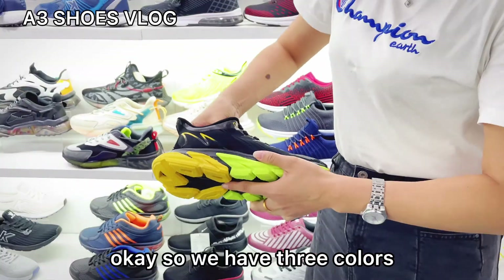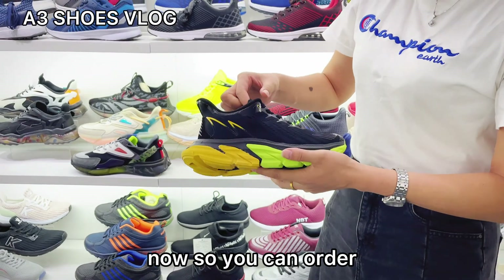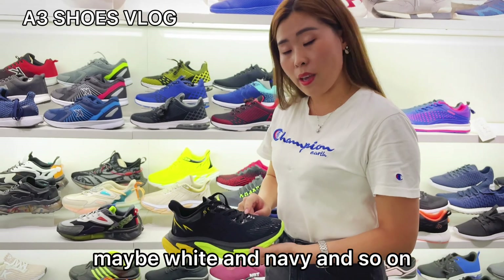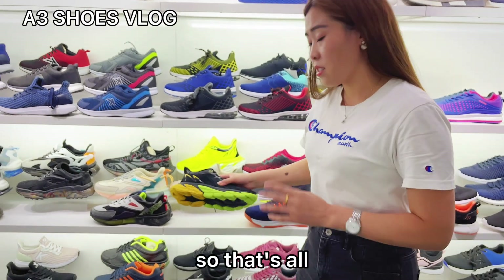Okay, so we have three colors now — you can order with yellow color, white, and navy, and so on. That's all.